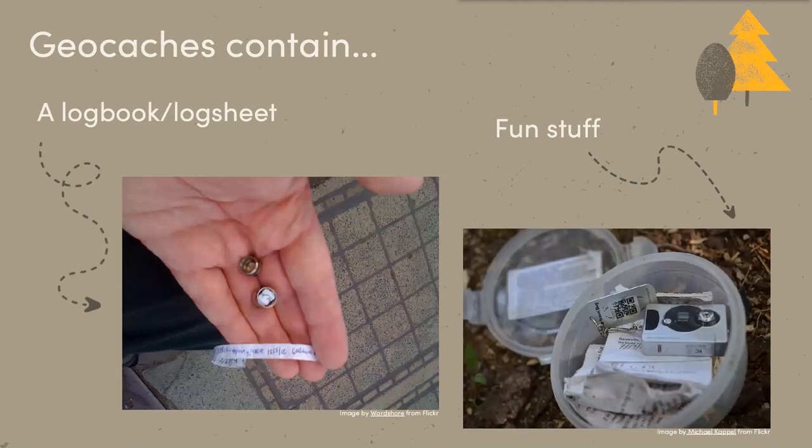Geocaches contain a log book or log sheet for you to write the date you found the geocache and your username from geocaching.com, just to say hey, I found this cache, and then a quick message. For bigger geocaches like an ammo canister or a small clear Tupperware, you can see there's quite a bit written on these cards and logs.